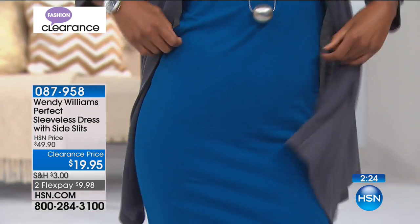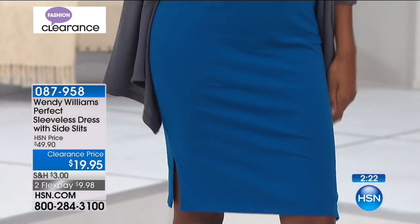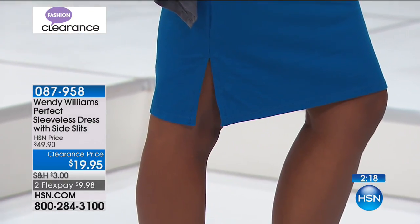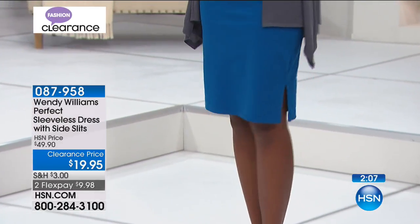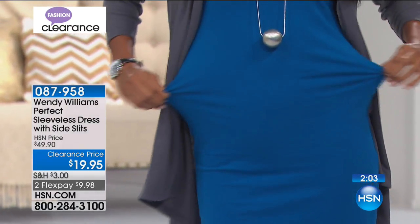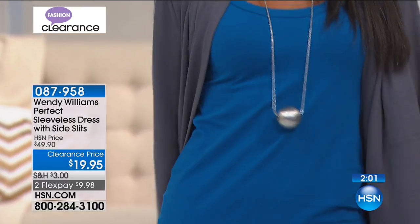Maybe you take this to the beach and wear it as your swimsuit cover-up. Maybe you take this to dinner. Maybe this is all you pack in a few different colors because you don't want to be running around in pants, or you like the idea of getting a longer length in the dress. You'll order this in sizes extra small through extra large, 1X, 2X, and 3X. I would say order true to size, but make this your own — think about your jewelry, your scarves, your toppers.